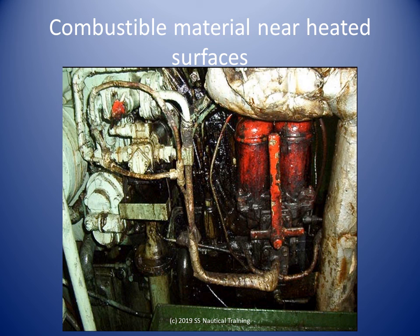Machinery containing oil, for example fuel pumps and filters, are to be provided with a galvanized steel drip tray or other suitable means to collect oil.